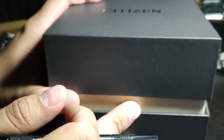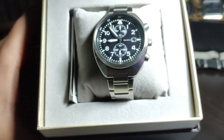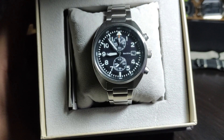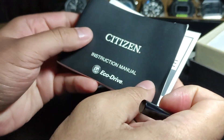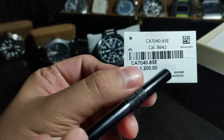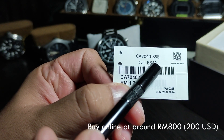Here it is — the Citizen pilot chronograph. Some of the characteristics and features that make a pilot watch are: number one, a large and legible dial; number two, luminosity; number three, an oversized winding crown; and number four, extra bezel markings. The watch comes with an instruction manual as well as the warranty card. The reference number is CA7040-85E with the caliber B6402. This is a chronograph function watch.